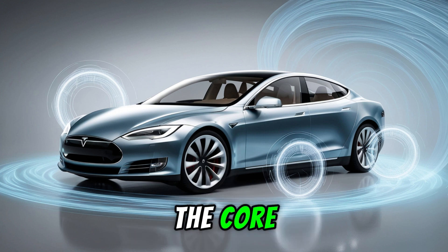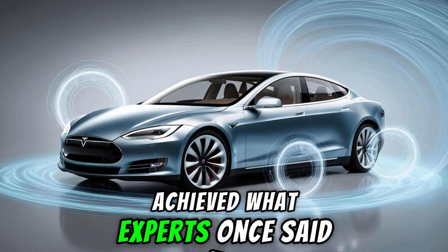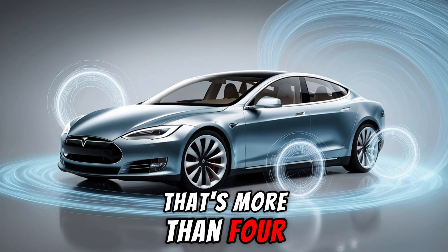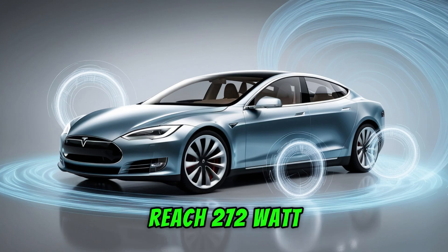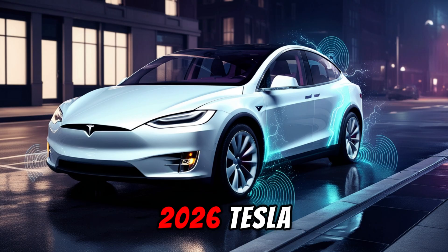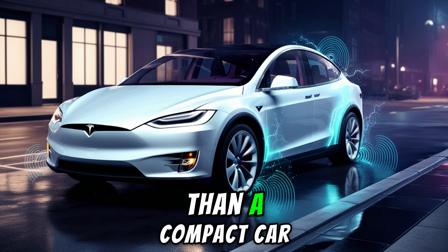Let's jump right into the core. How exactly is Omega Core pushing past every known scientific limit? The Omega Core has achieved what experts once said was impossible by delivering a stunning 1,200 watt-hours per kilogram. That's more than four times the energy density of Tesla's current 4680 cells, which reach 272 watt-hours per kilogram. This single innovation allows the 2026 Tesla Model 2 to hold the same energy as a Model S while weighing even less than a compact car.